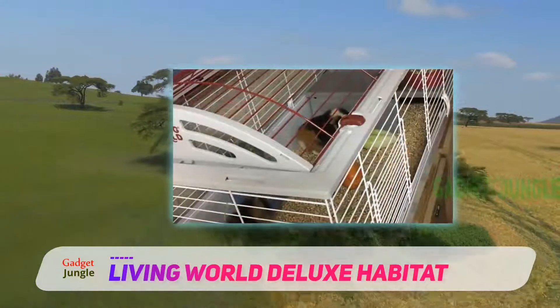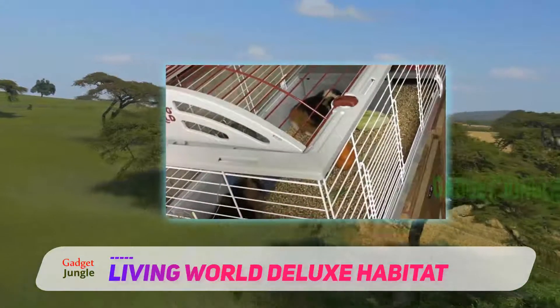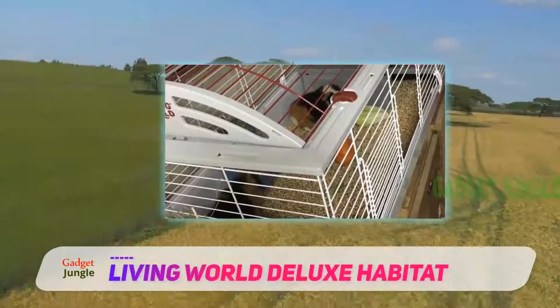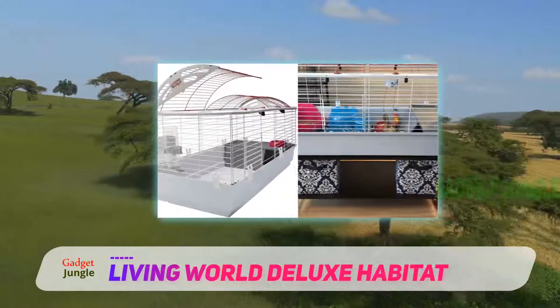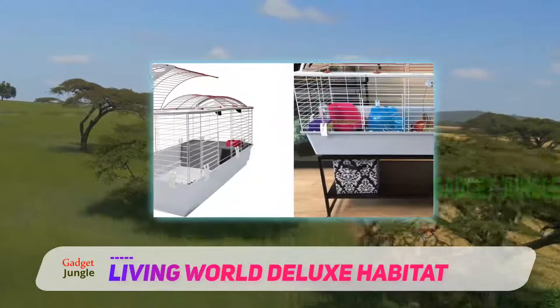The Deluxe Habitat has an up and down platform which your pet can use to run up and down, and a balcony. Also, the cage comes with a water bottle and a dish, so it is ready and set to be used as a new home for your hamster.